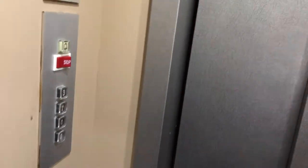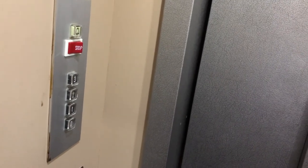Here we go. Here's the floor passing by too.